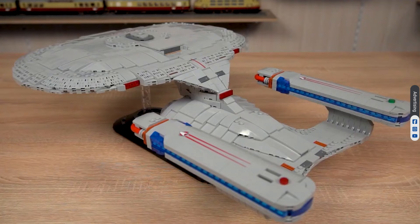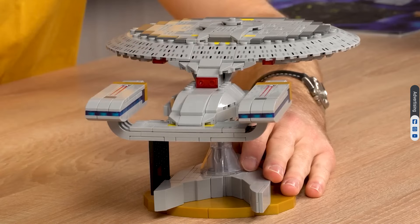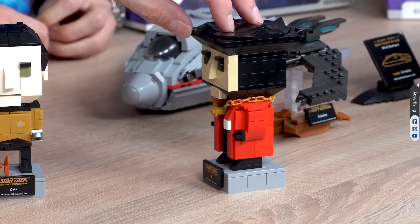The display model of Enterprise D is a very popular set, and we also offer this beautiful set as a midsize and a small model. Our next figure often interacts with the crew of the ship. His appearance in a judge's robe is a significant moment in The Next Generation series. In the opening act, Q appears before Captain Picard and the crew in the form of a judge — his purpose is to put humanity on trial.